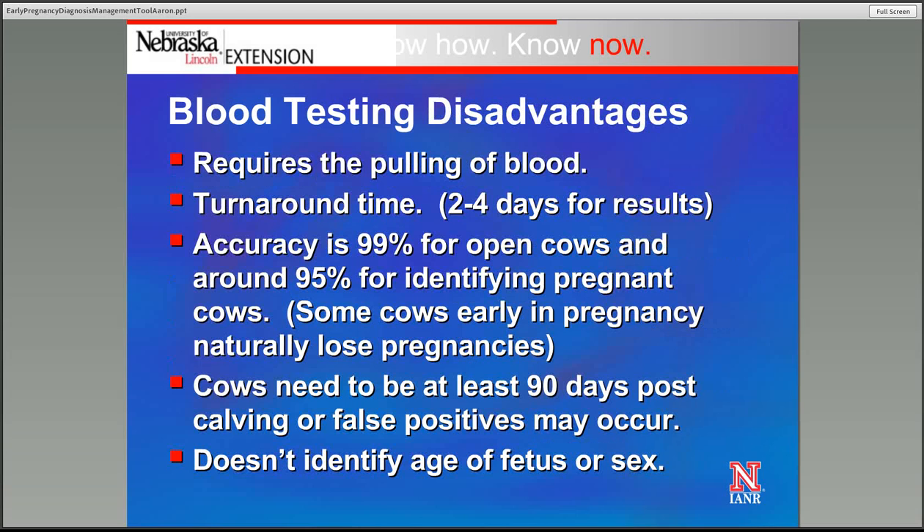The disadvantage is it does require time to pull the blood, and if you aren't familiar with that, it takes some experience to get comfortable. The real negative for this test is the turnaround time — you're pulling the blood sample, but you're not going to have a result for probably two to four days, depending upon the time of the week you send the sample and when the lab is open. The test is 99% accurate for identifying open cows and about 95% accurate in identifying pregnant cows.